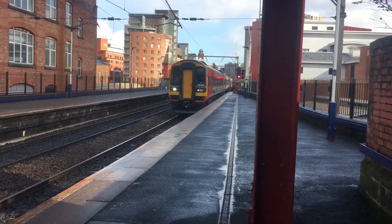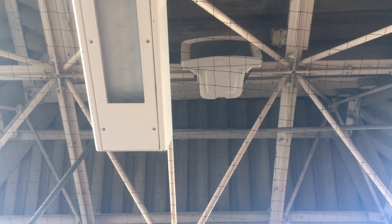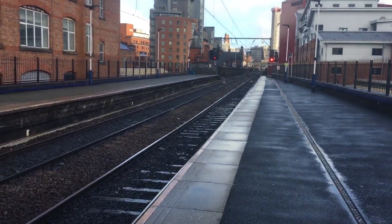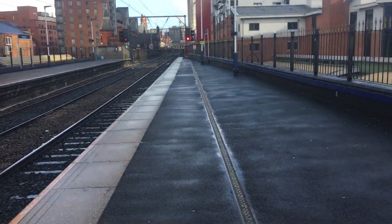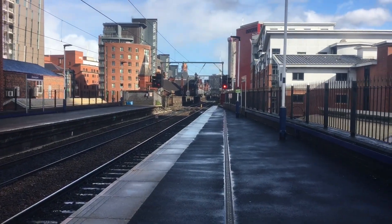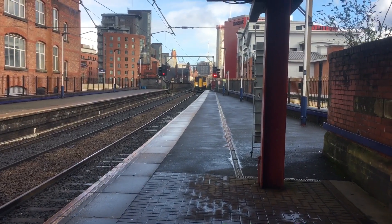Next up is 158865, which is 158865. 158866. Literally every single announcement has been interrupted. It's a busy busy station this place, and the announcements are quite quiet as well — not like Salford Central that time, where you could practically hear the announcements from outer space because they had them dead loud. Now in is 150 272 and 156 420.